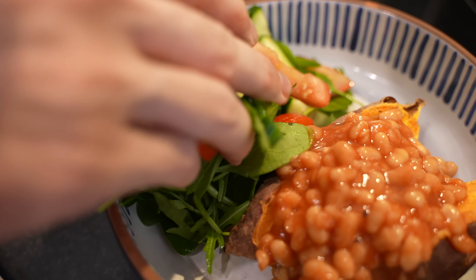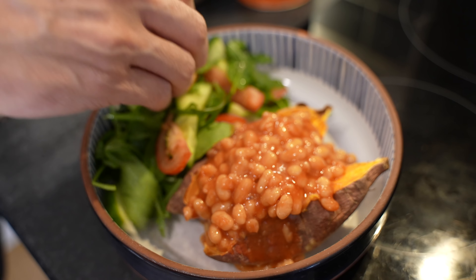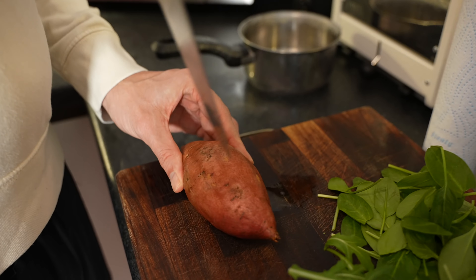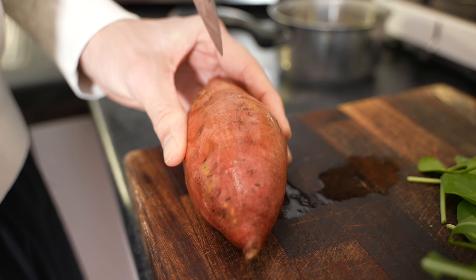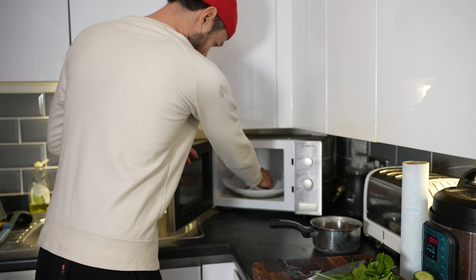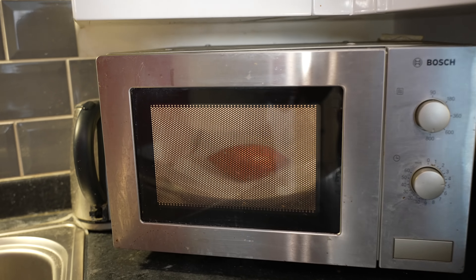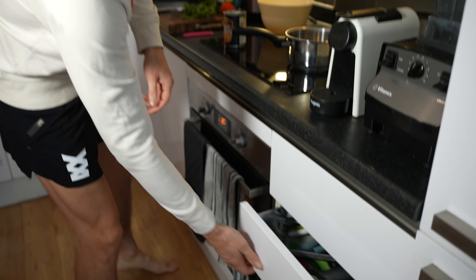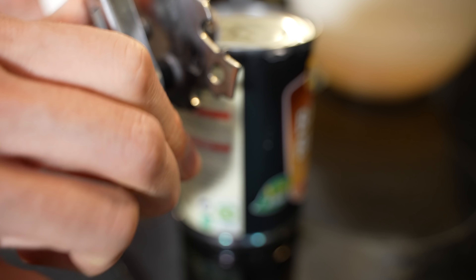Next on our lunch list is an absolute British classic: jacket potato with beans and some salad on the side. But if you love a sweet potato, why not dig out one of those on your next trip to the supermarket? You can also just use a standard white potato. We're going to pop one in the microwave for around about four minutes on each side, and then finish it off in the oven just to get that nice crispy outside coating. While the potato is cooking, I'm getting a tin of beans and starting to prepare the salad.